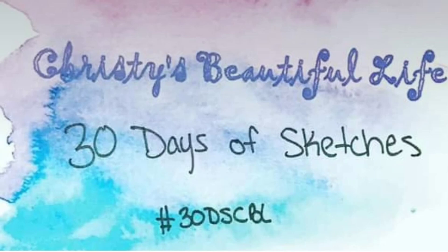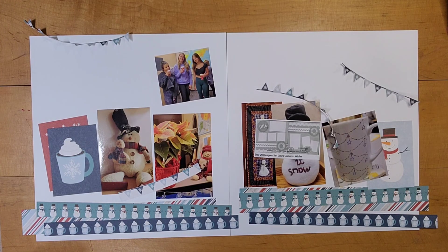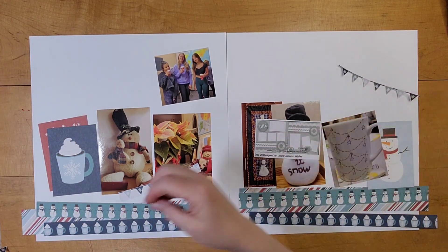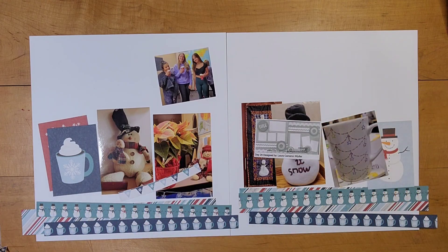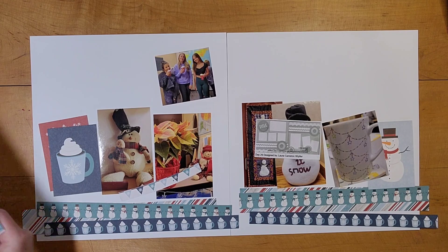Hi, it's Lisa Cuneo, and welcome to my scrapbook table. This is for day 29 of Christie's Beautiful Life 30 Days of Sketches. Today's sketch is by Laura Wiffler of Cactus Crew Scrapbooking.